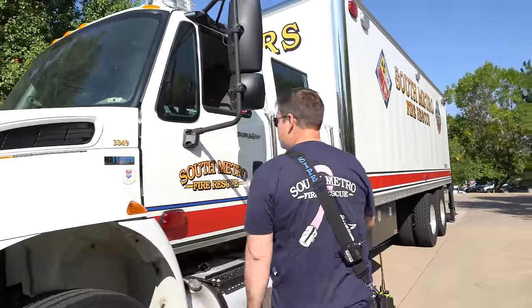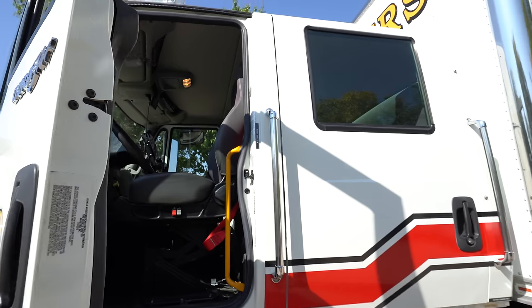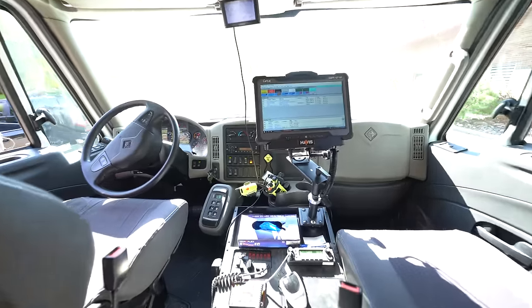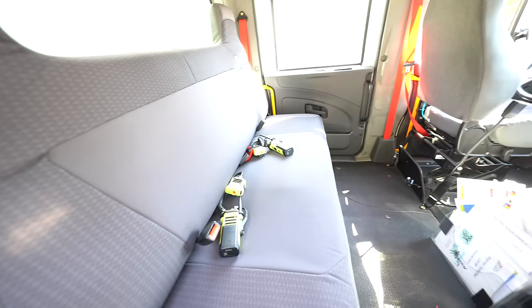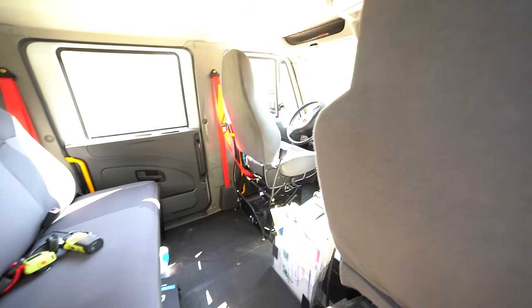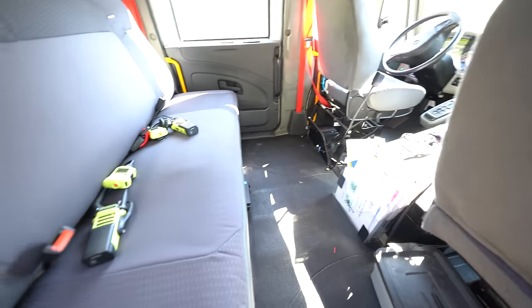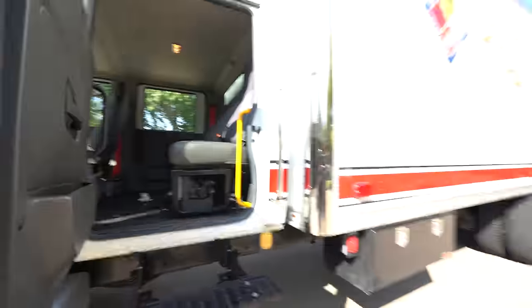We have a specialized decon tent with a water heater and air heater, things we can use to decon both us and the public. This is a 2013 International Cab Durastar diesel. The box is 27 feet long. We recently got the MDT set up, which really helps us in our response. It's fairly typical, more like a semi than a fire truck. We have room for four so we can bring the whole engine company. We typically have to move our SCBAs over if we only bring this vehicle, so we have air packs for decon.